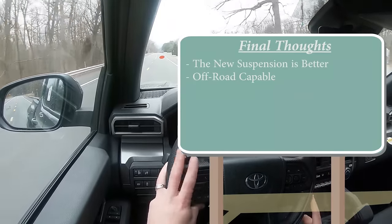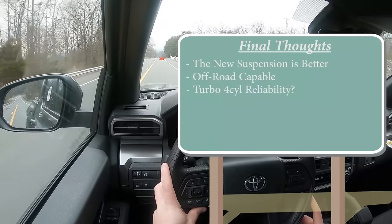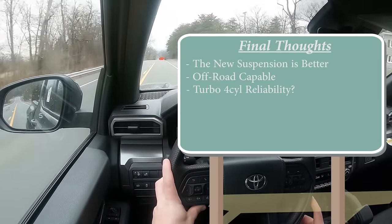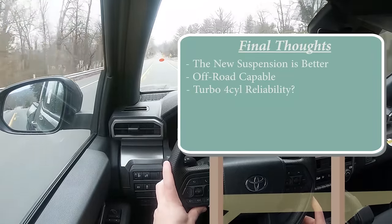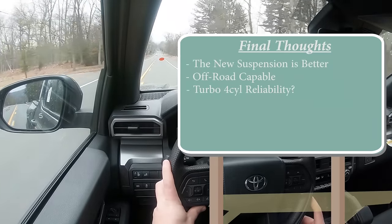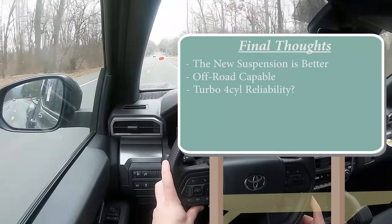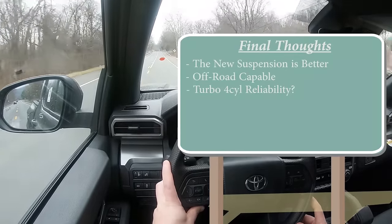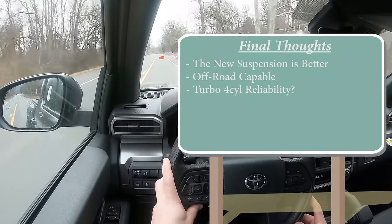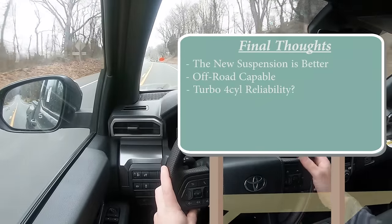I've always been a fan of the Tacoma. The one thing I'm 50/50 on is the new engine — not that anything was wrong while driving, but I'm uncertain about long-term reliability. I do know Toyota and Lexus traditionally test the living daylights out of their engines before release, so I'm sure there was a ton of R&D involved. That said, the old V6 was plenty reliable, and the fuel economy difference between the old V6 and the new turbo four-cylinder isn't that substantial. I am looking forward to the upcoming hybrid version.